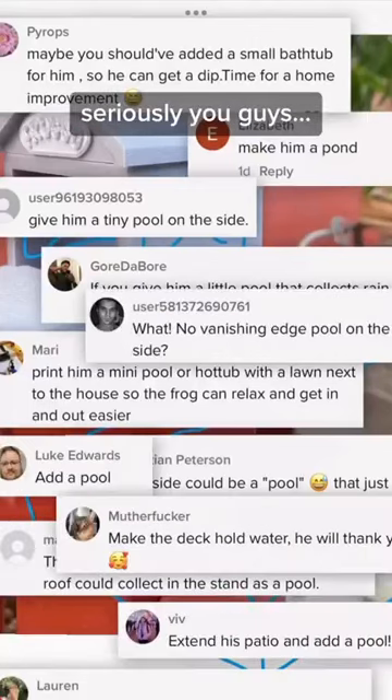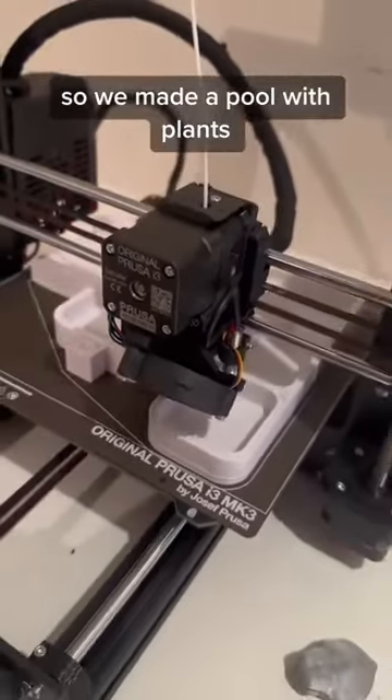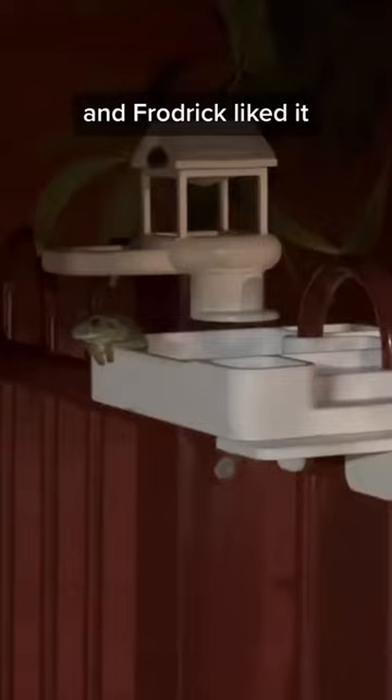And now it was per— Pool! He needs a pool! Seriously, you guys? That's an even better idea! So we made a pool with plants and this infinity edge waterfall.